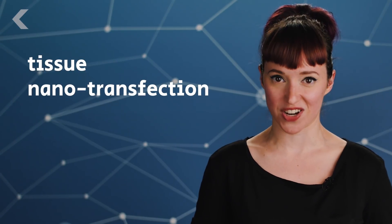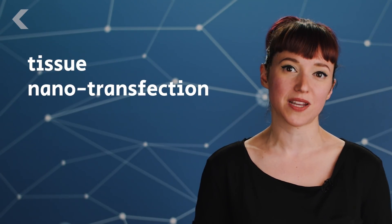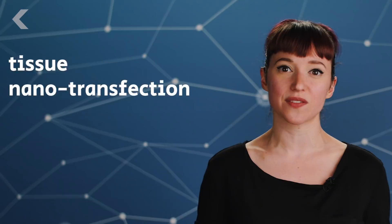A team of researchers have developed an incredible new technology that allows them to reprogram skin cells into any cell an ailing body needs, with a single touch. The technology is called tissue nanotransfection. It involves using nanochip technology that could generate any kind of cell within a patient's own body. The new cell could repair injured tissue or restore function of aging tissue, organs, blood vessels, and even nerve cells.